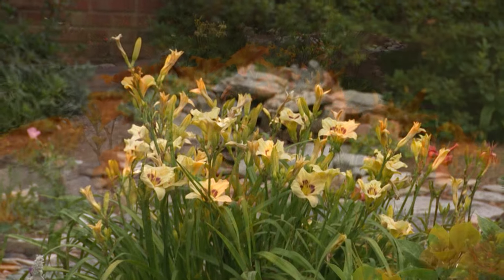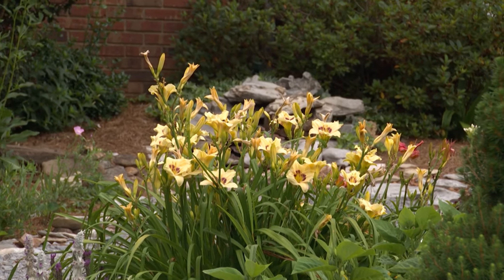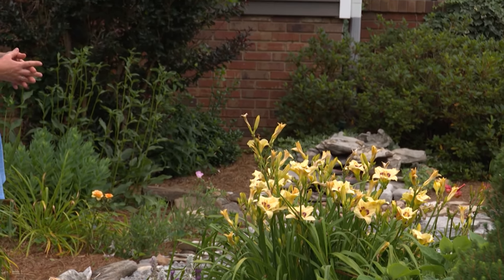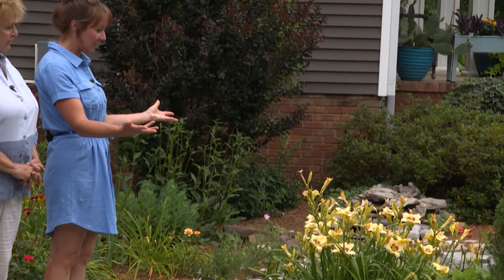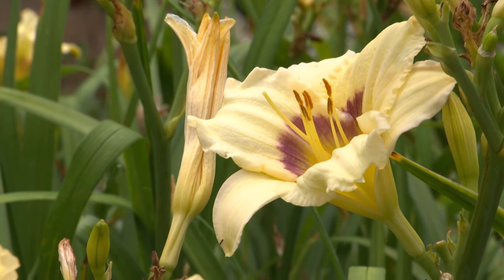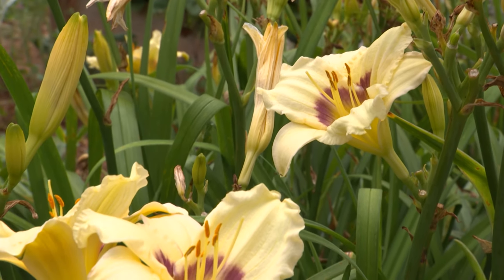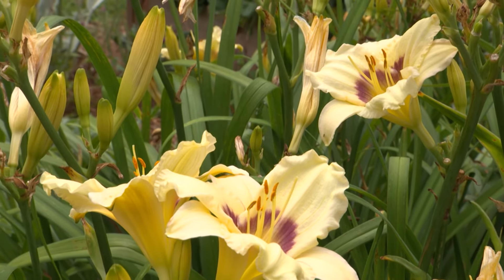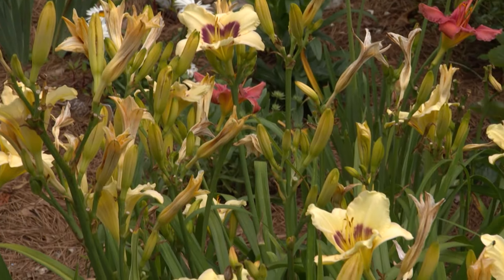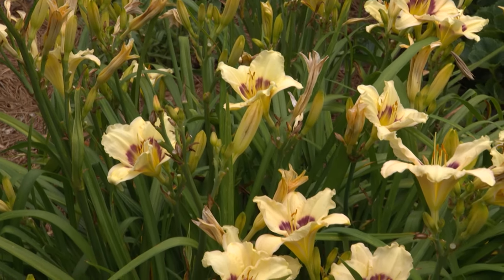Every garden needs some white in it to give it some pop. These make beautiful cut flowers for bouquets. Just look at the number of blooms — it has an extended bloom time. When I purchase, I'm always looking for extended bloom time and re-bloomers. This does rebloom. The bud count and the height of the bloomscape — it's not intrusive, it's shorter. So I would definitely say I would choose these two.